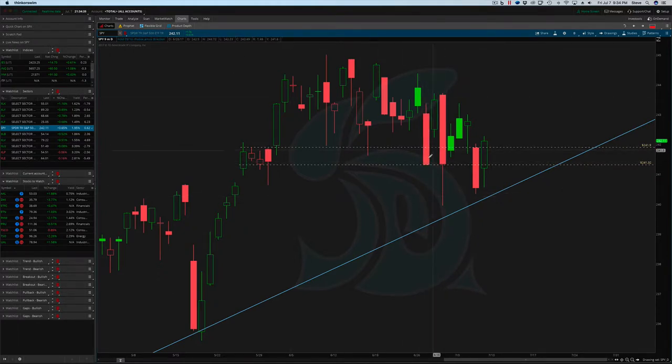Here we broke down, next day back up. Here, broke down again, came all the way down, still held that 241 area, back up. Then on Thursday, broke down, back up. So it's a lot more complicated when you start looking at the daily chart, in my opinion. And that's really why I concentrate on the weekly chart.